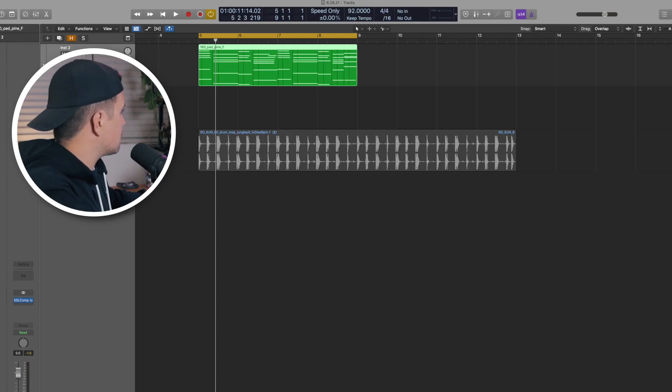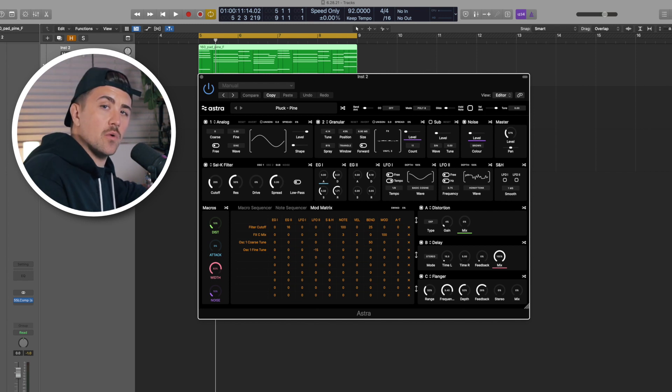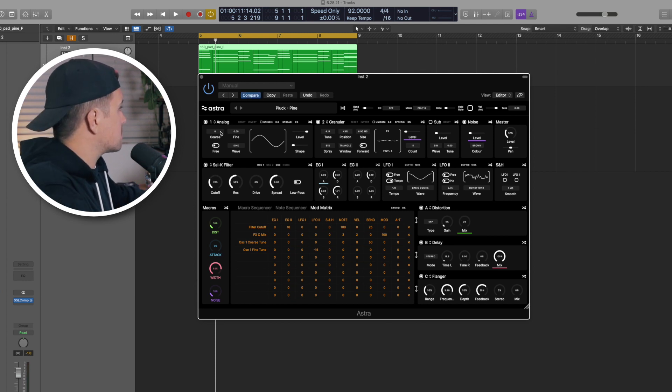Now, the Astra synth is pretty dope. This virtual synth will be pretty straightforward if you're familiar with V-synths like Serum or Pigments. You have two oscillators, each with five different synthesis options: analog, FM, granular, sampler, and wavetable. You also have a sub-oscillator and noise.